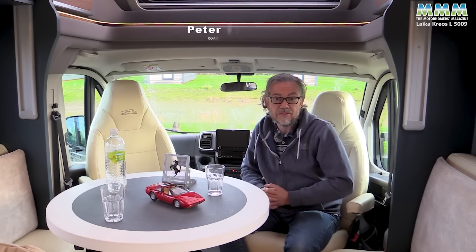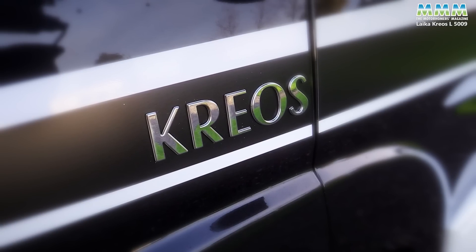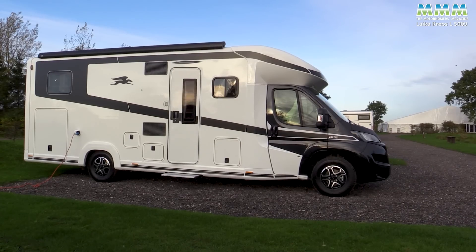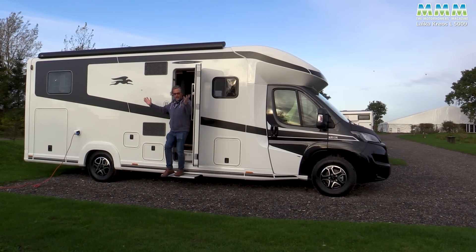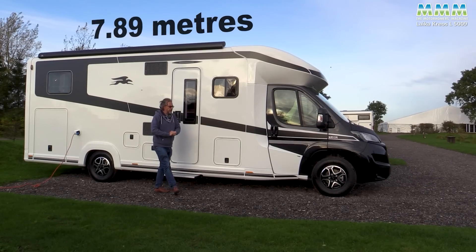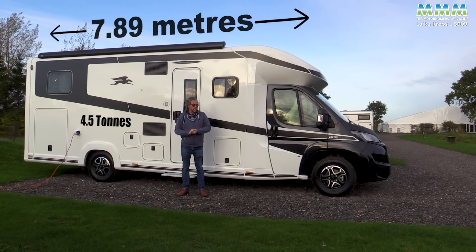Hello, I'm Peter Vaughan, and today I'm at Camper UK's leisure park near Lincoln with the Leica Creos L5009. And here it is — 7.89 metres of four and a half tonne motorhome.